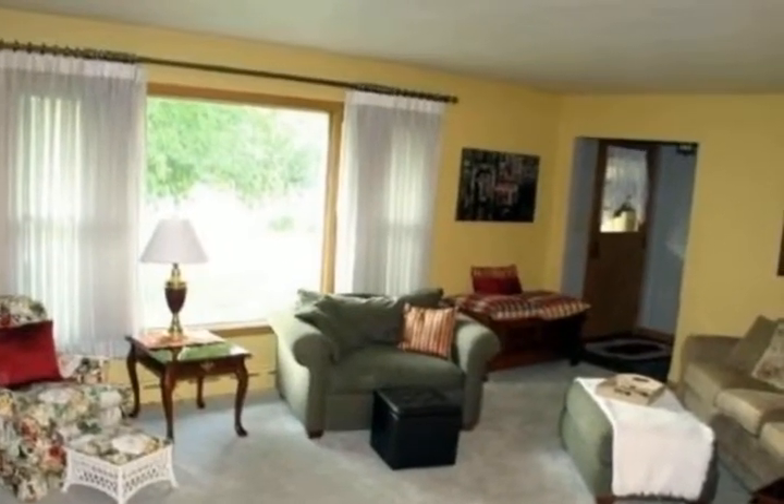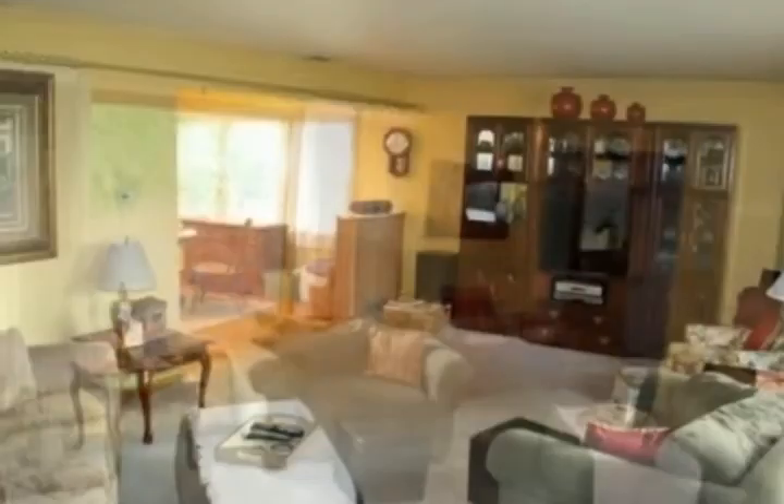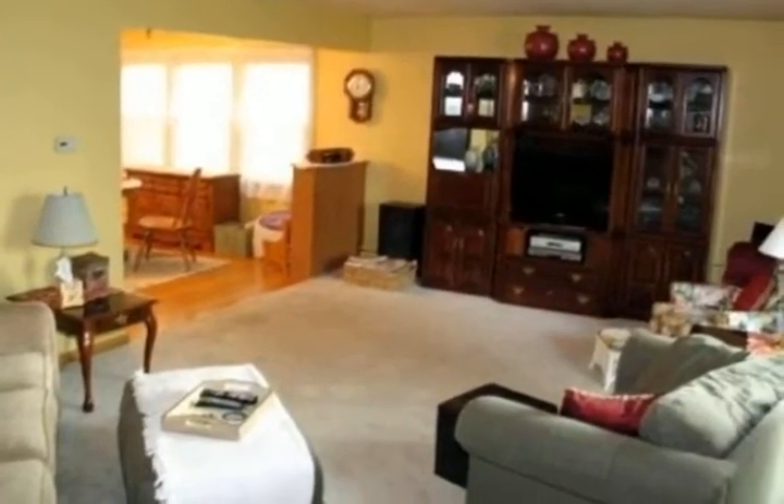Spacious living room opens to the dining room with hardwood flooring. The light and bright kitchen features a skylight, island, and pantry.